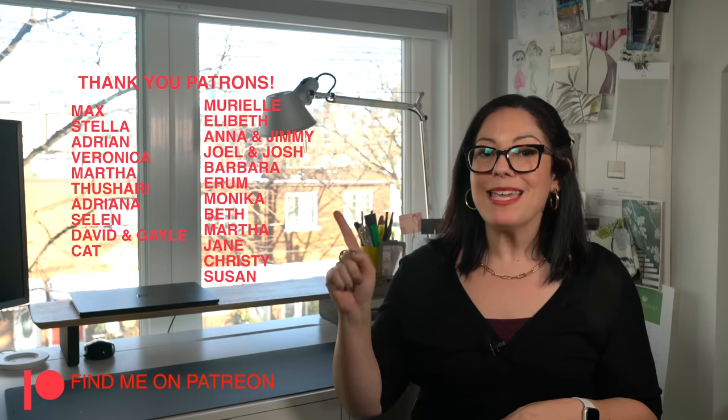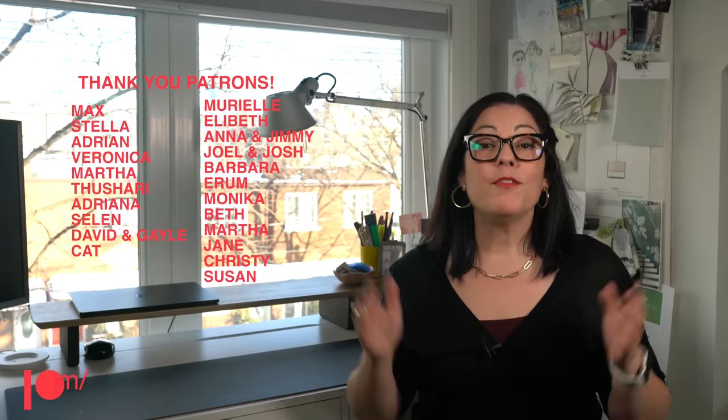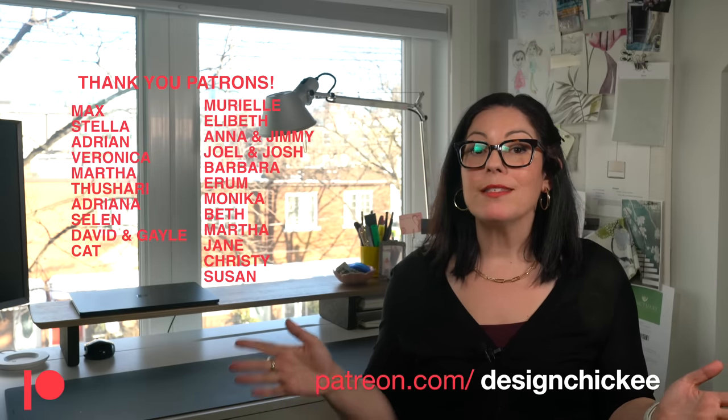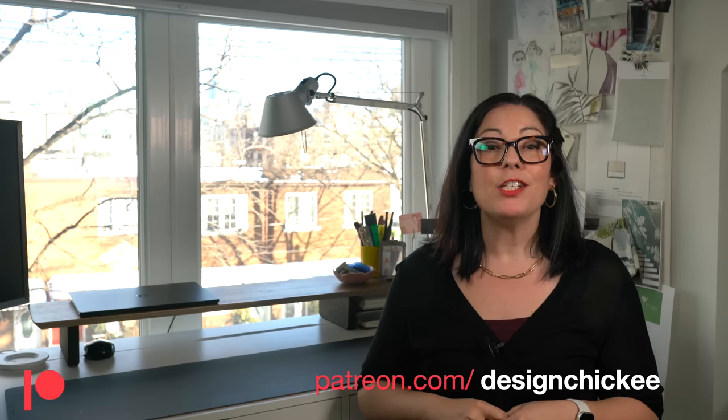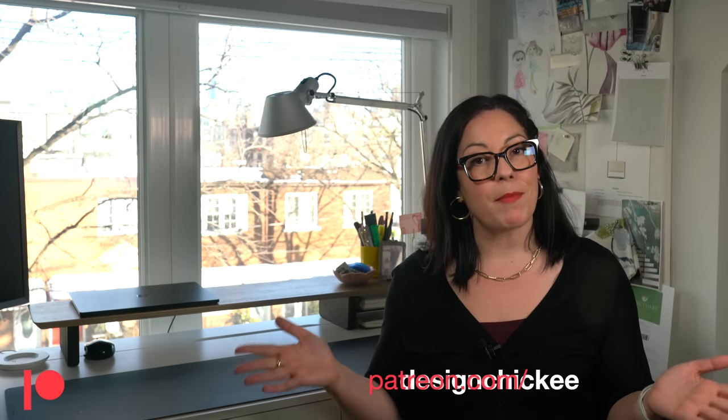If you're interested in lighting and want to know more about my favorite lighting designs, check out my lighting icon videos — I've got two in the series and might be adding another one very soon. I'll link them both below. I've also helped quite a few of my patrons with their lighting challenges, including custom home space planning and bathroom renovations. Head over to my Patreon page if you need personalized help. Thanks for watching — don't forget to subscribe and hit that notification button so you don't miss new videos every week.